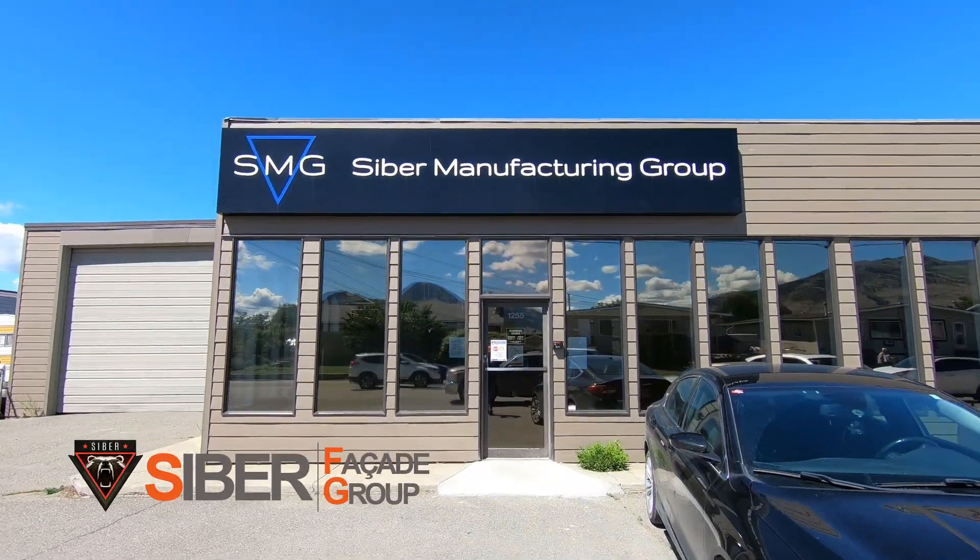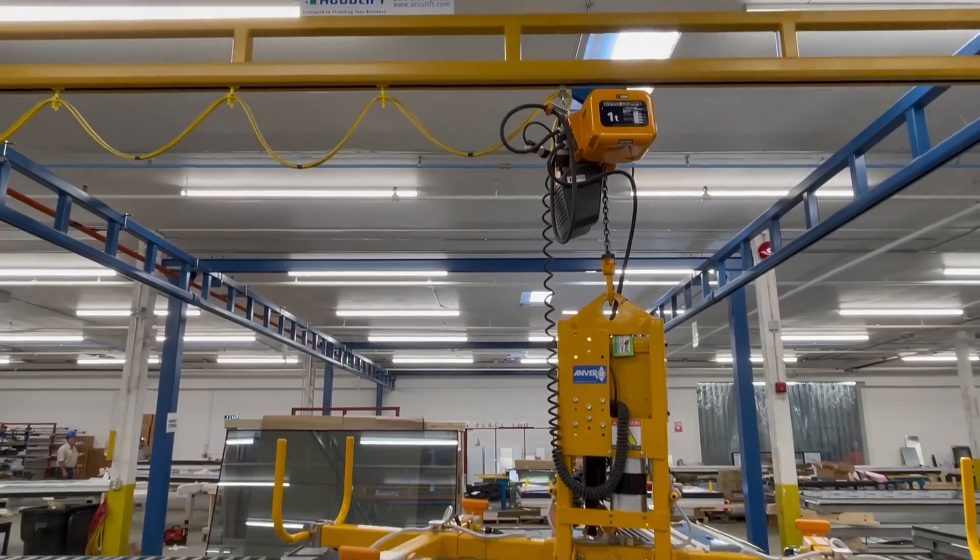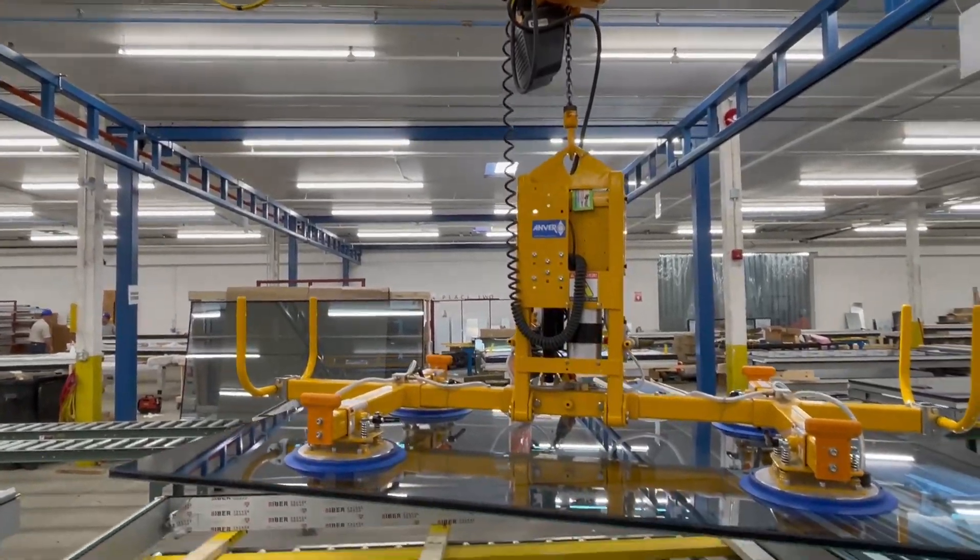CyberFacade provides design, manufacturing, delivery, and installation of building cladding to their clients.